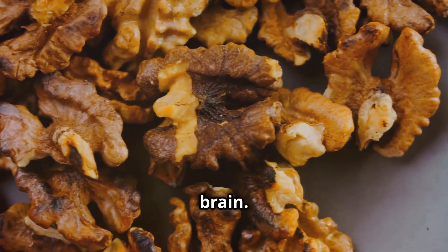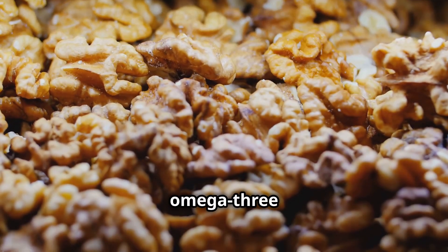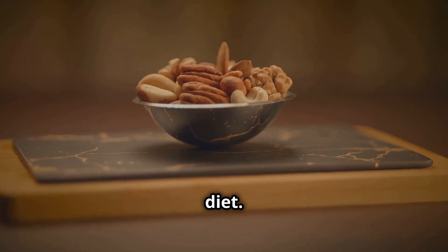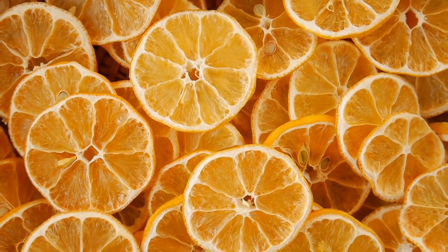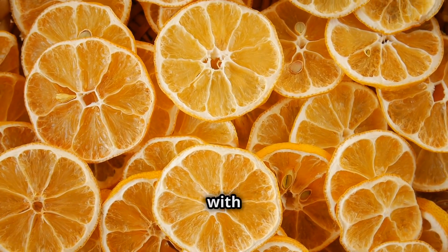Let's talk about nuts. These crunchy treats are packed with healthy fats, antioxidants, and vitamin E, essential for a healthy brain. Walnuts in particular are a great source of omega-3 fatty acids. Enjoy them in moderation as part of a balanced diet — your brain will be fueled and ready to go.